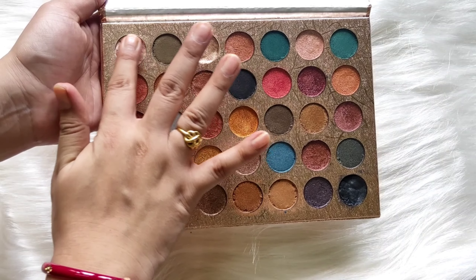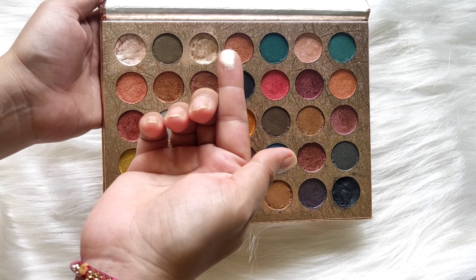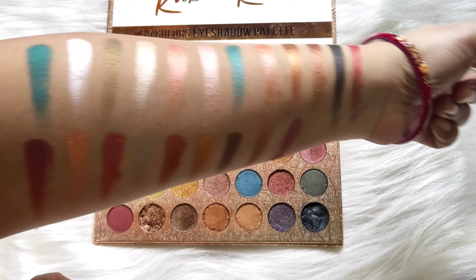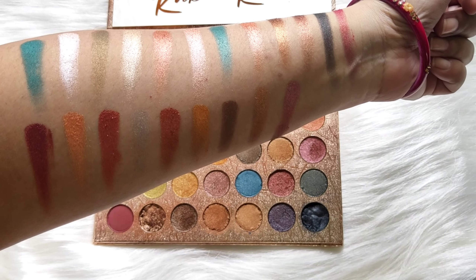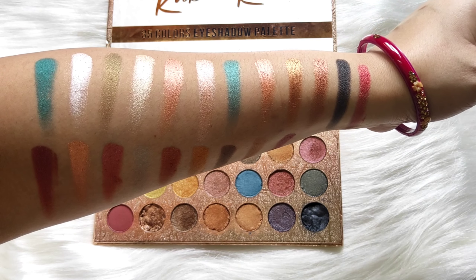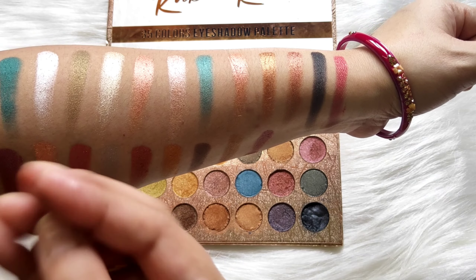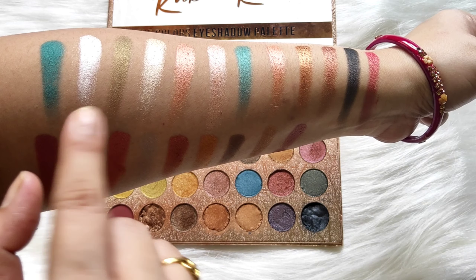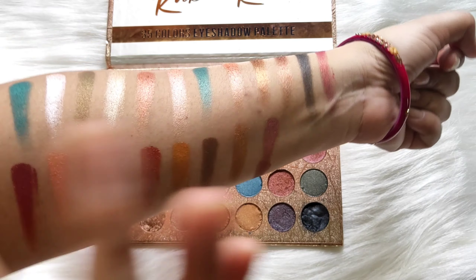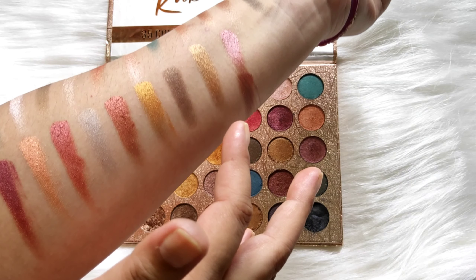The palette's pigmentation is very good and they blend well. The shades are very creamy and buttery. You can see the shininess and the pigmentation in the first three rows. You can literally see how good the metallic look is, and these pink shades are so beautiful! You can even use this palette to highlight your face because there are very good highlighting shades — this one, this one, and this one. They will look bomb on the face!